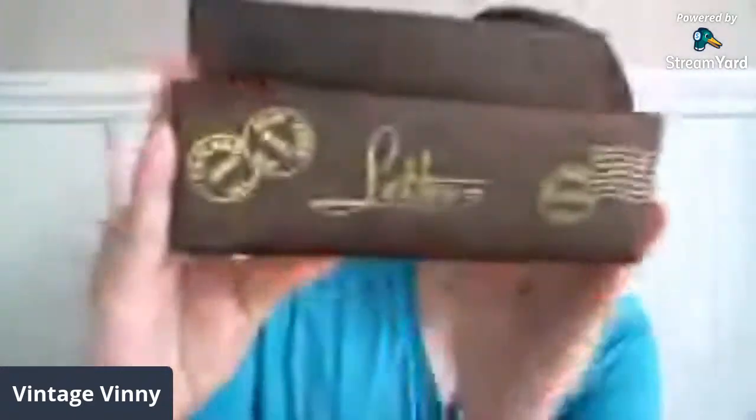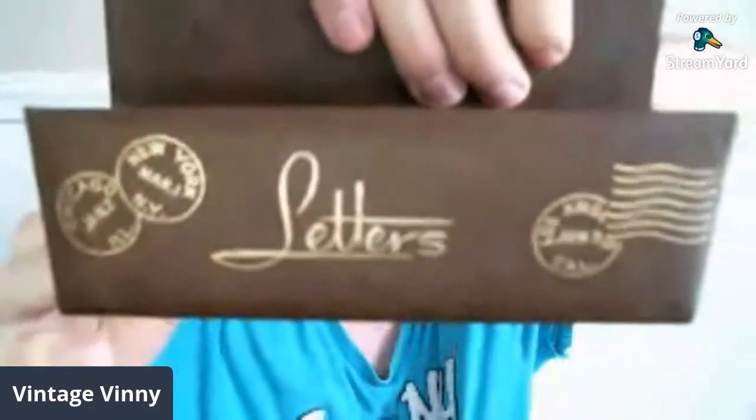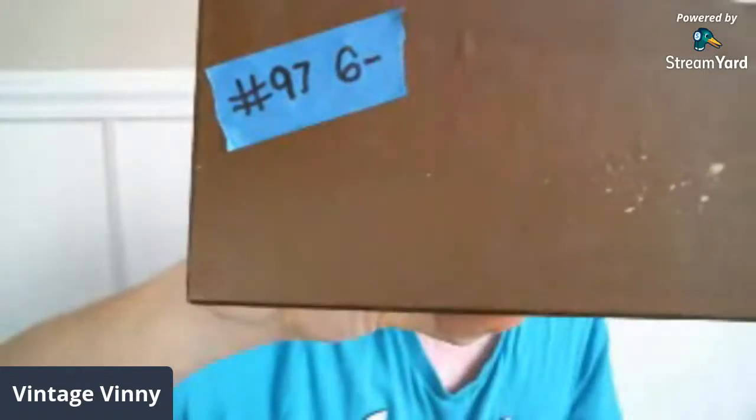Another 60s, 70s, bicentennial piece is this vintage letter holder. Look at the lettering and font of everything on here — it's in really good shape. There is some peeling to the material; I think this might be covered cardboard. This is going to be $6, number 97. It would be great for an office, a library, or even your countertop.